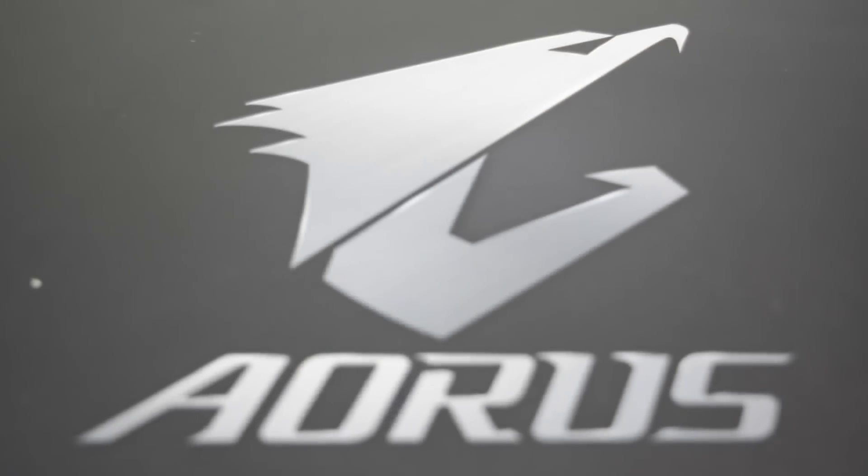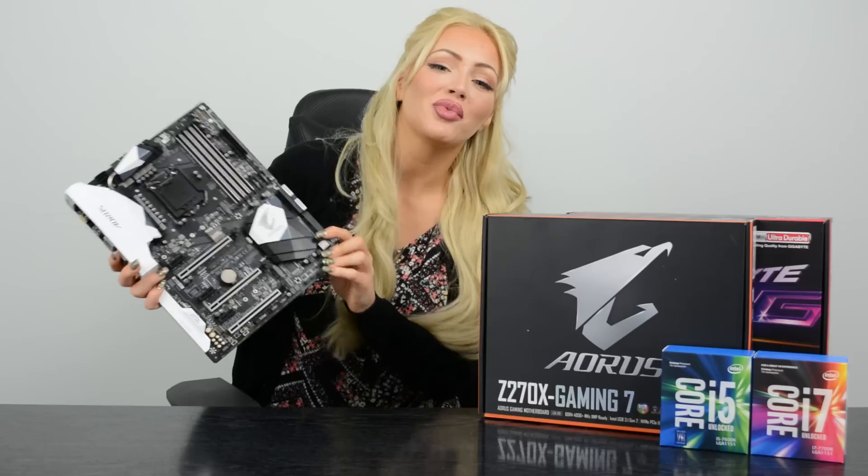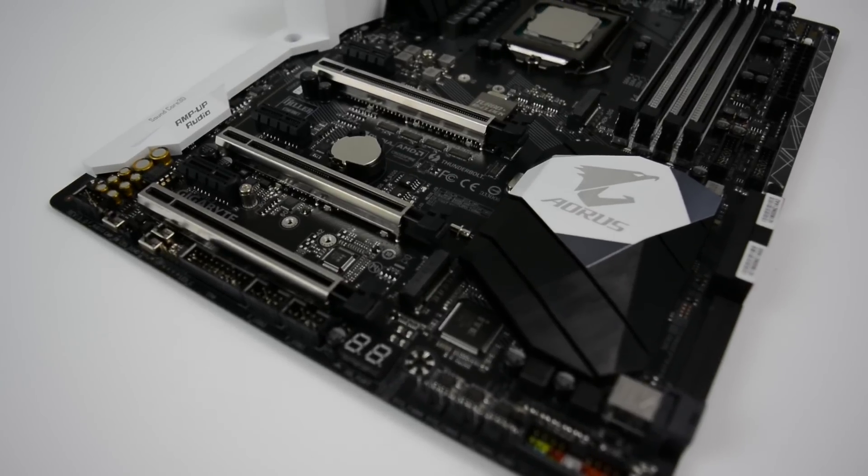Aorus is the new name for Gigabyte's high performance motherboards. They offer you premium overclocking features and fusion RGB lighting. So the one I've got with me here is the Z270X Gaming 7, sporting the brand new Aorus design — and isn't it pretty?